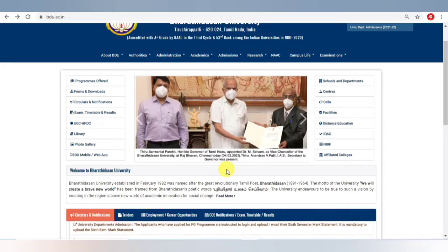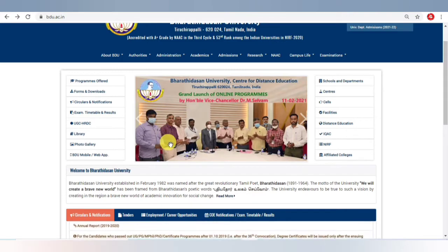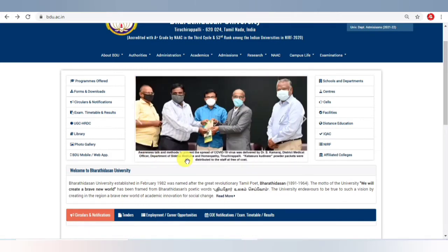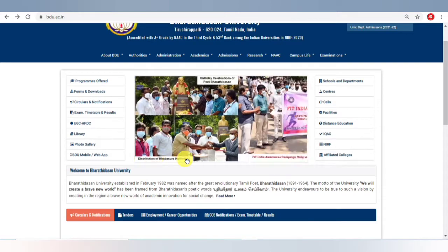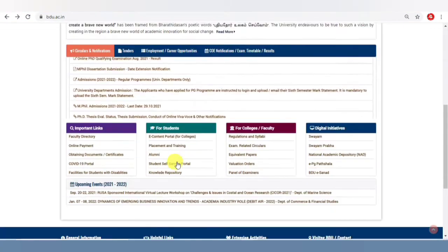Hi friends, in this video we are going to look at how you can join a PhD after completing the entrance examination. Most people who completed the entrance examination at Bharatasan University asked: after qualifying, what do I have to do? How can I join for the PhD? For those people only, I posted this video.